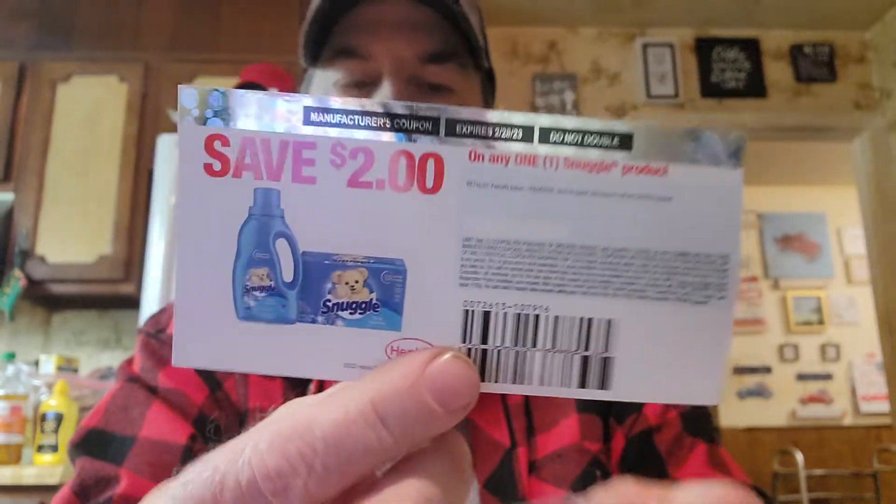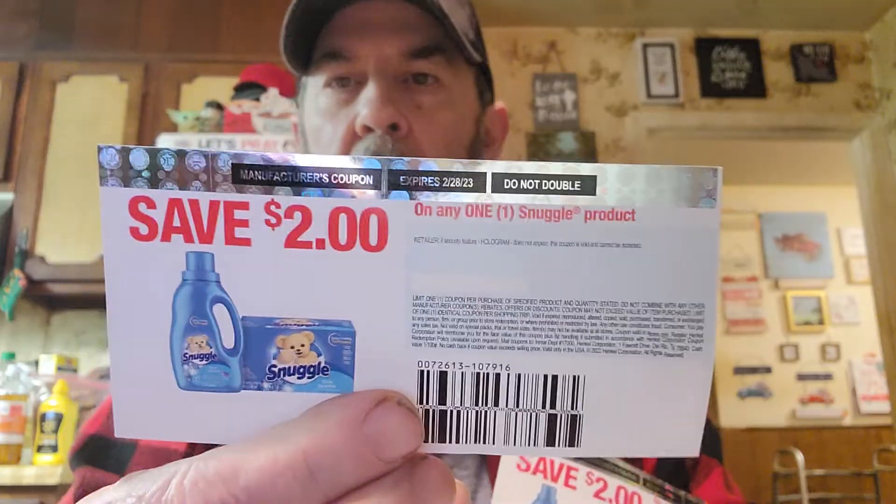This one is from Snuggle — it's from Henkel, H-E-N-K-E-L, the company. It's two dollars off Snuggle. We love Snuggle and I told them that. We use it a lot, so this will definitely help.